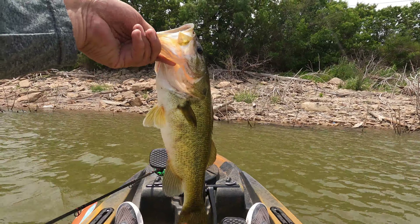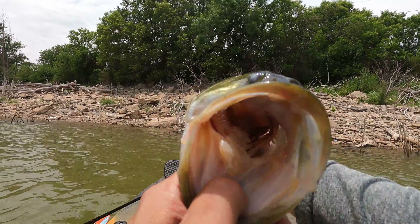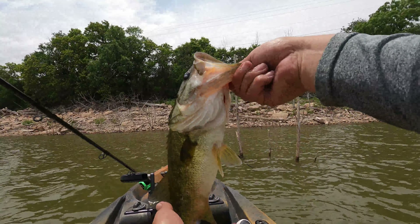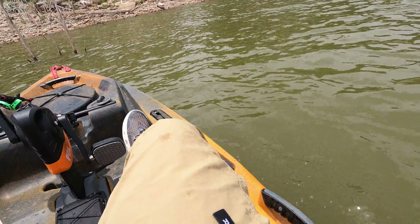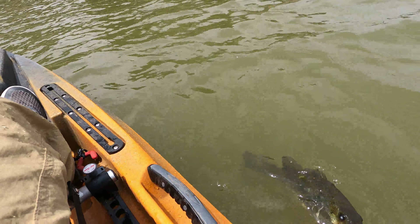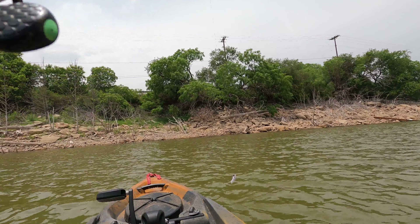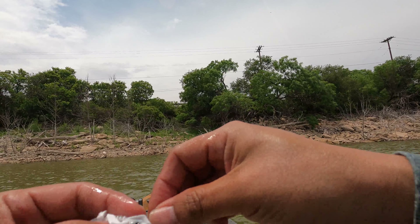Got a nice one — it's a pretty bass. Got the skunk off, let her go. I knew I was gonna get a decent one today. That probably makes up for that one I lost earlier. That one's still gonna sting though — oh well.